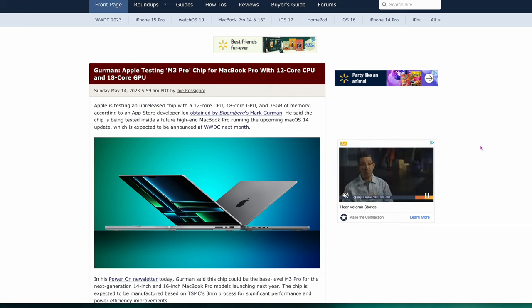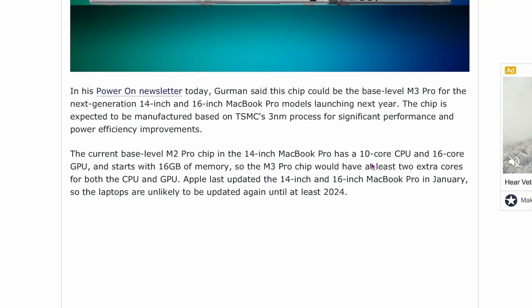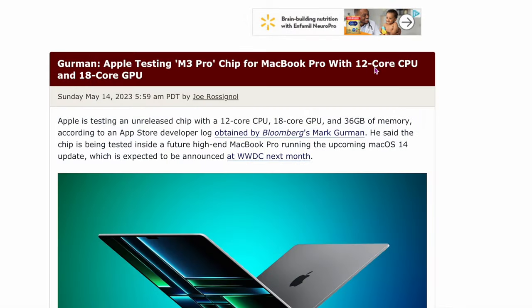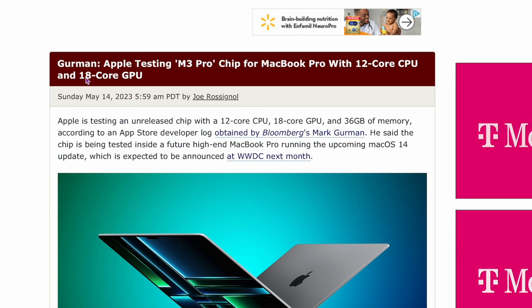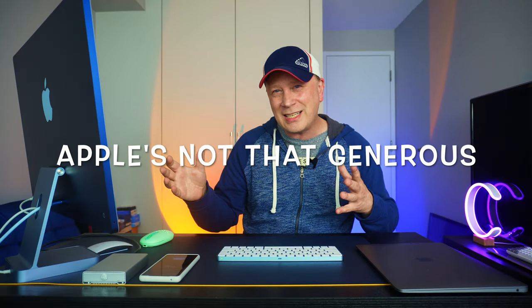The next story is from MacRumors. Mark Gurman says Apple is testing the M3 Pro chip for the MacBook Pro with a 12-core CPU and 18-core GPU. The current M2 Pro had 10 cores CPU and 16-core GPU with 16GB of memory. So it looks like the base model may come with 12 cores instead of 10 on the CPU side, 18 instead of 16 on the GPU side, and possibly 36GB of memory — though 36 is a weird number.